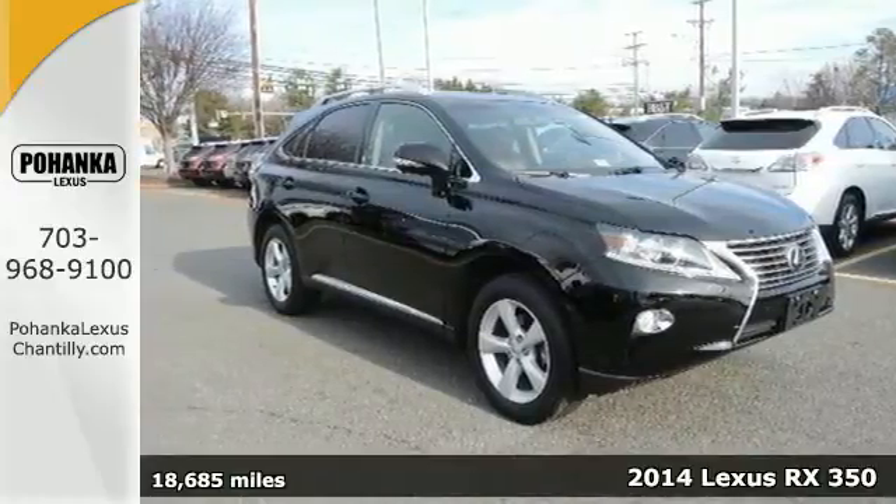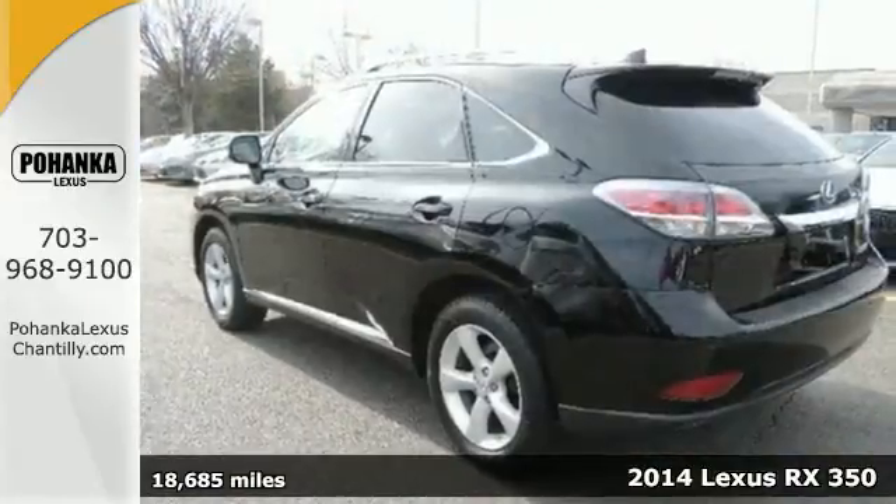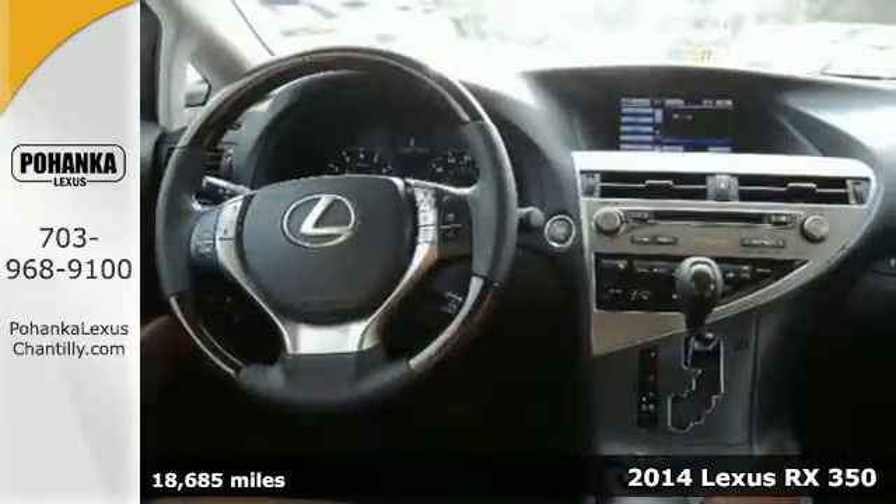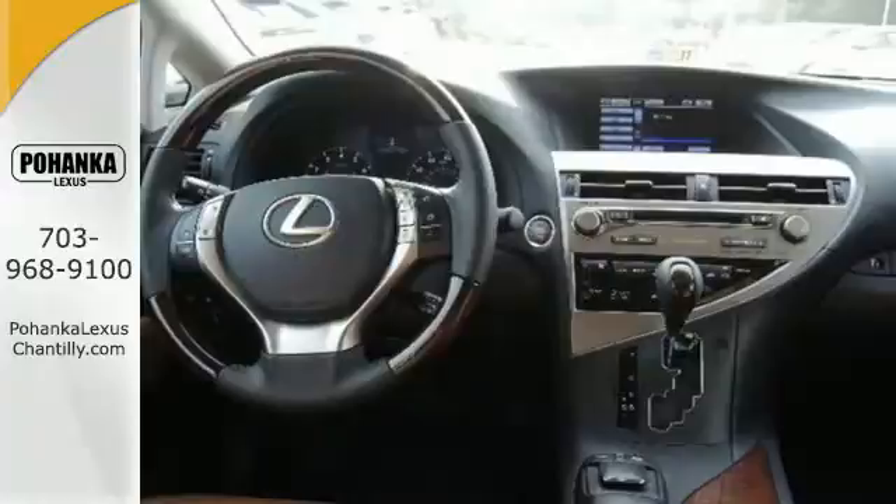It's a 2014 Lexus RX 350. This is automotive innovation. It seats five, and the rear seats fold down effortlessly for optimum cargo space.